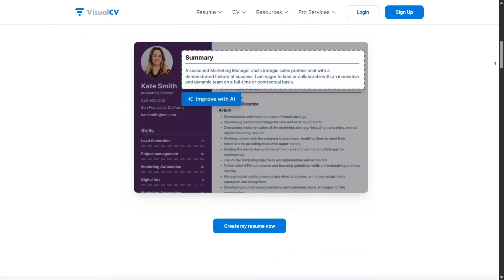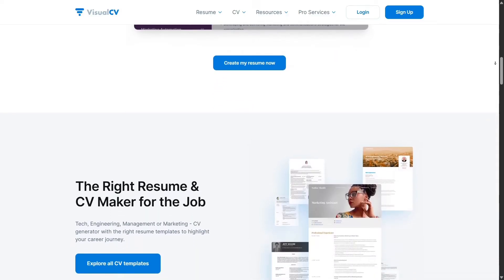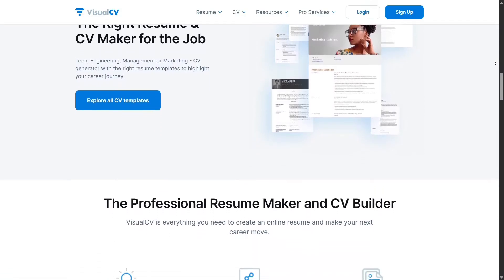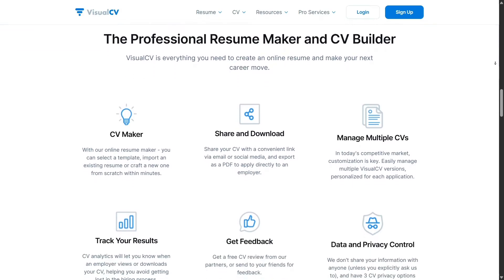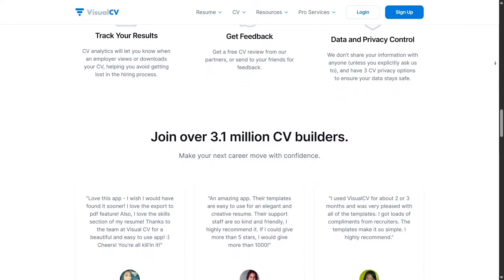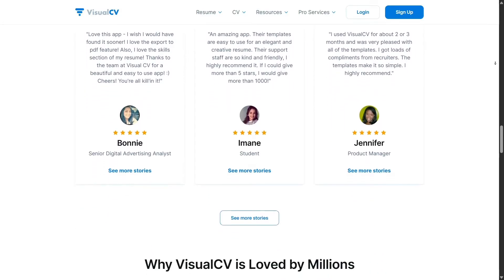We all know how stressful writing a resume can be. You open a blank Word doc, stare at the screen, and have no idea where to begin. VisualCV changes that. It gives you a library of beautifully designed templates that are ready to go, and you just fill in your info. The interface is sleek, clean, and intuitive — from the moment you sign up, everything is right where you'd expect it.